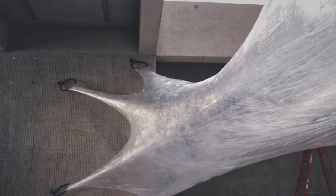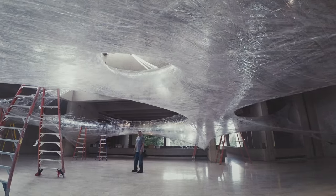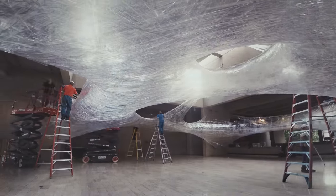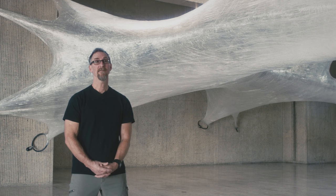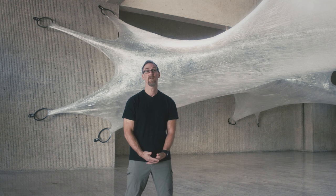We did extensive load-bearing tests. This pushed the envelope in all of that engineering. Working in this building is a challenge in terms of the brutalist architecture, the concrete, and seeing how this soft material could interact with this hard concrete building. The challenges are the maintenance of it — it's alive in the sense that it's interactive, so it's not static. But it's also incredibly exciting to see the public's response to it.